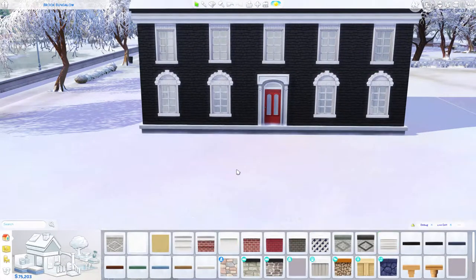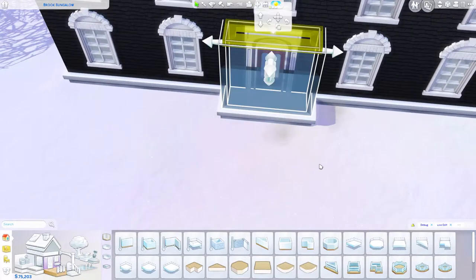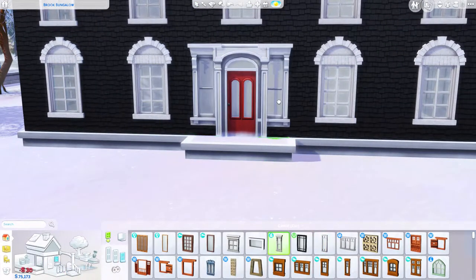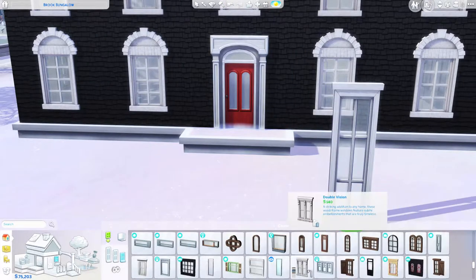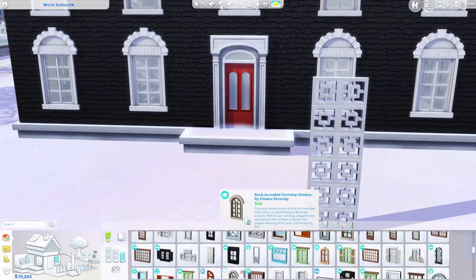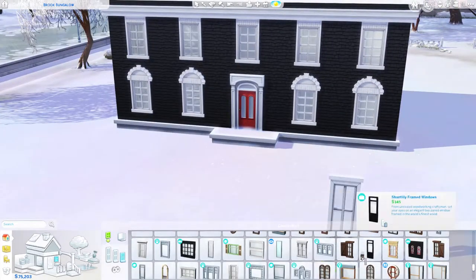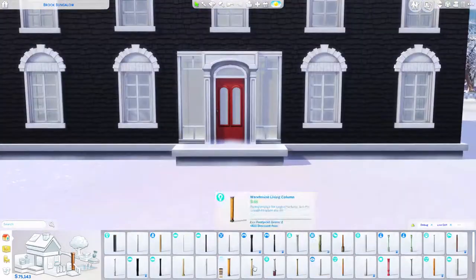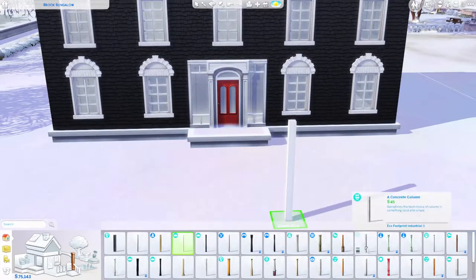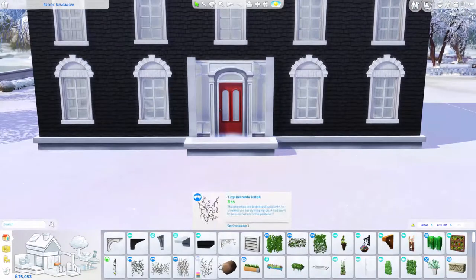Colonial style houses kind of look the same as Georgian, so I'll decide on the name later — and you'll obviously know because you're watching the video. Anyway, the exterior is coming along nicely.